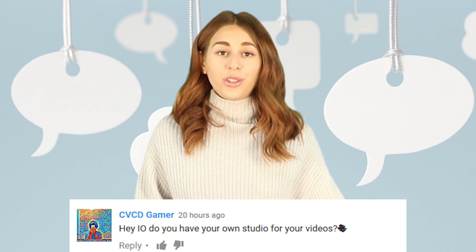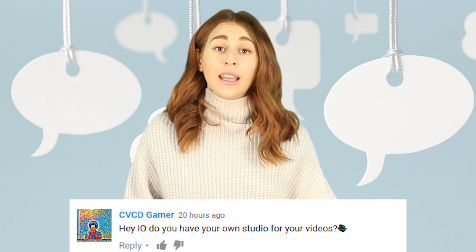CVCDgamer said: hey IO, do you have your own studio for your videos? We do. If you guys are interested in seeing what our studio looks like, there's a video tour on our other channel IO2.